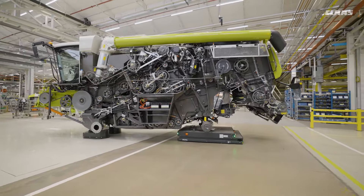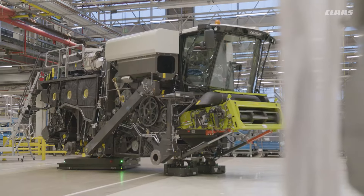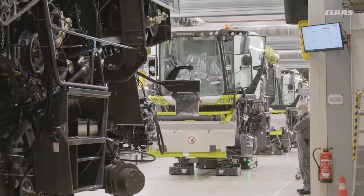No KLAS combine harvester leaves the factory without commissioning, professional quality testing and comprehensive functional testing — whether at Haasemingville, Omaha, Kaomi, or other KLAS production sites.